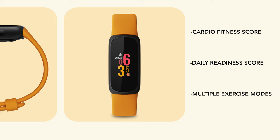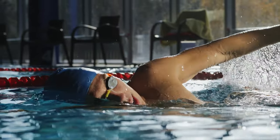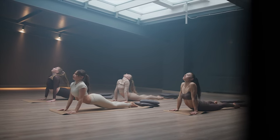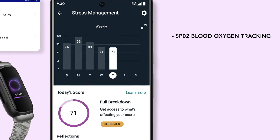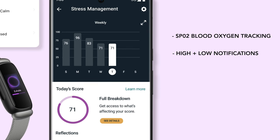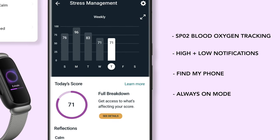There are multiple exercise modes to track basic activities like running, cycling, and weight lifting. It's water resistant up to 50 meters and still tracks your heart rate, sleep, steps, and calories burned. The latest Inspire 3 also comes with SpO2 blood tracking, high and low heart rate notifications, find my phone, always-on mode, and a color display — a vast improvement over the Inspire 2's black-and-white screen.